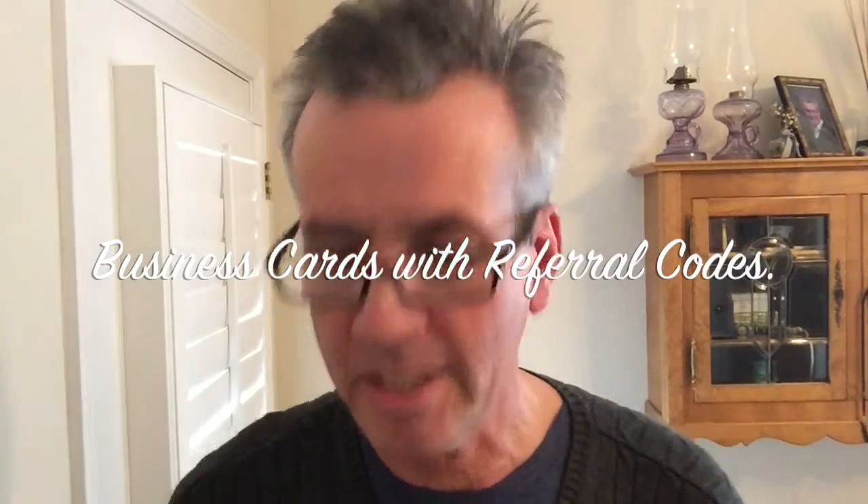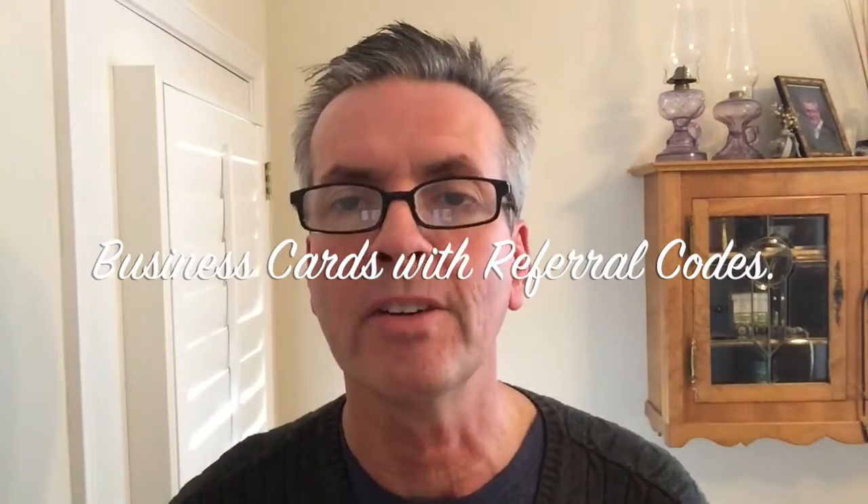Hi everybody, this is Jay, and today's video is called 'Uber and Lyft drivers: have a business card with your referral codes and information.' What I've found in the time I've been doing this is there are a lot of people who get into the car thinking about becoming an Uber driver or a Lyft driver — they're not sure how to get started, and I end up answering a lot of questions.